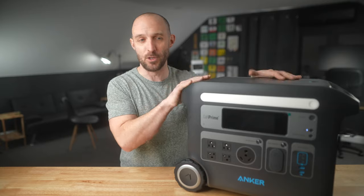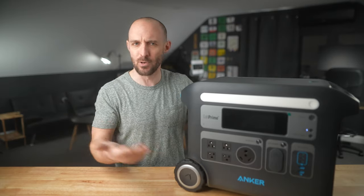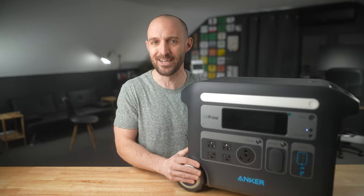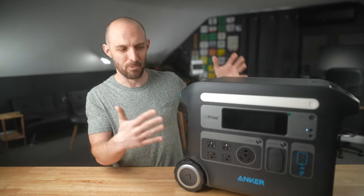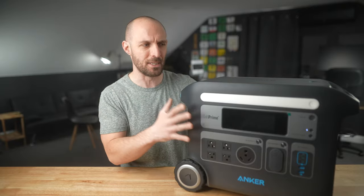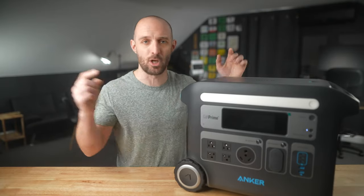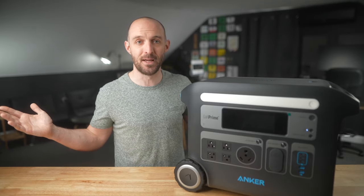That's really it for this video — just a quick overview of the Anker Powerhouse 767 and what I think about it so far. Big shout out to Anker for sponsoring this video and sending the unit out for review. I can't wait to do more testing down the road, so stay tuned for follow-up videos. I want to hear from you — are you interested in a battery bank like this? Do you need 2000 watt hours, or something smaller? Let me know in the comments, and if you're interested, check out the links in the description below. Give this video a thumbs up and subscribe if you found it helpful. I'll see you next time!